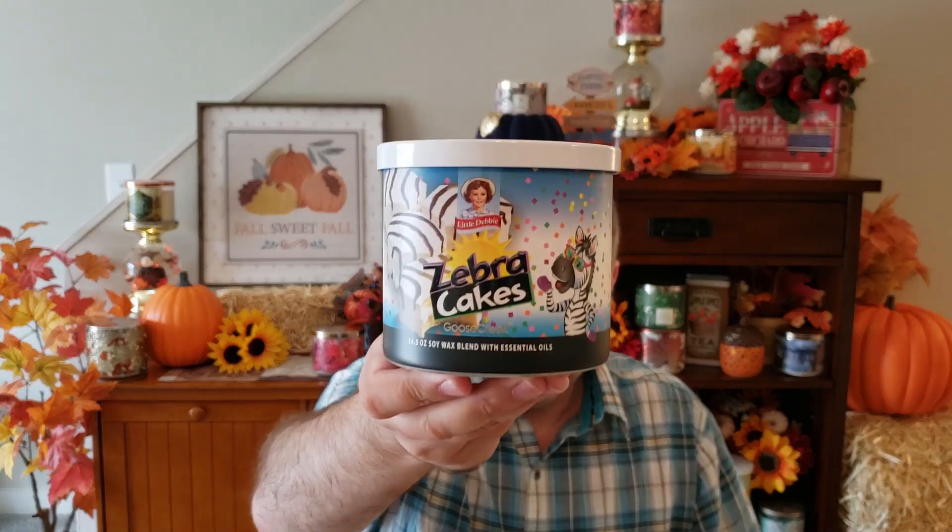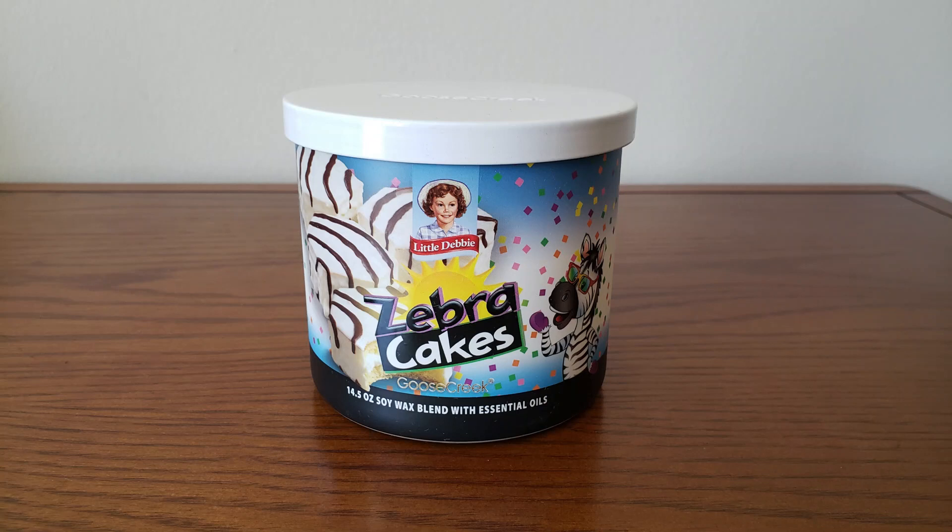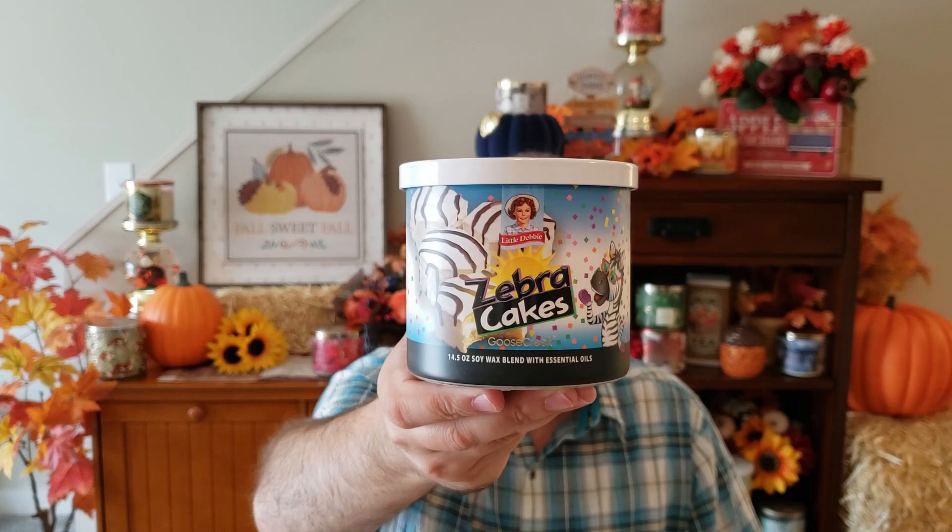This next candle — the Zebra Cakes — I think could basically be the same thing, because the scent notes are Warm Vanilla Cake, Sugar, and Whipped Vanilla Icing, which are basically the same notes again. If there is a difference, it's very, very subtle. Maybe it's not as sugary, but this smells pretty much spot-on to the Christmas Tree Cakes. So if you're looking to not get the entire collection, you might just throw one of those out of your cart. They're very, very close, if not the same candle.